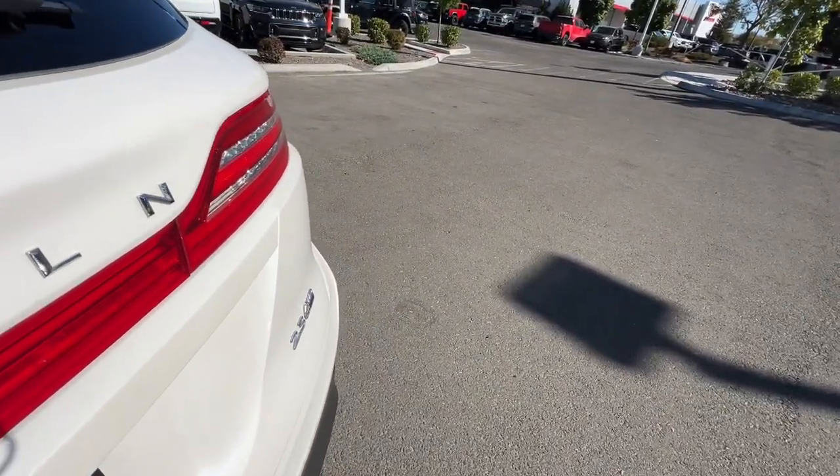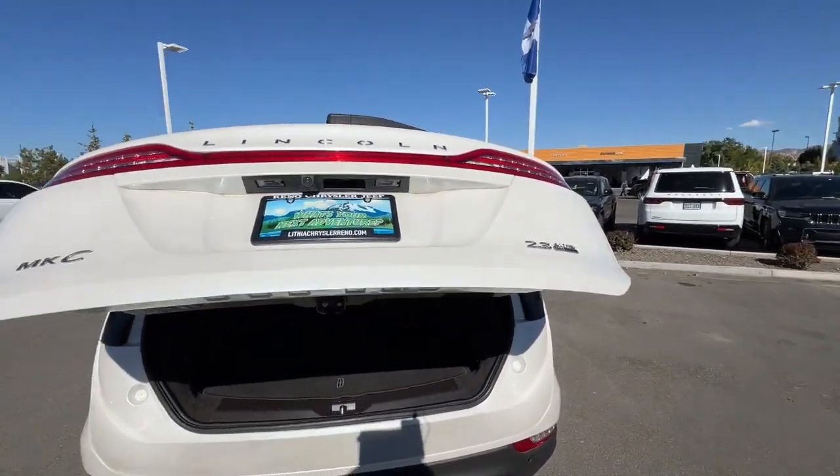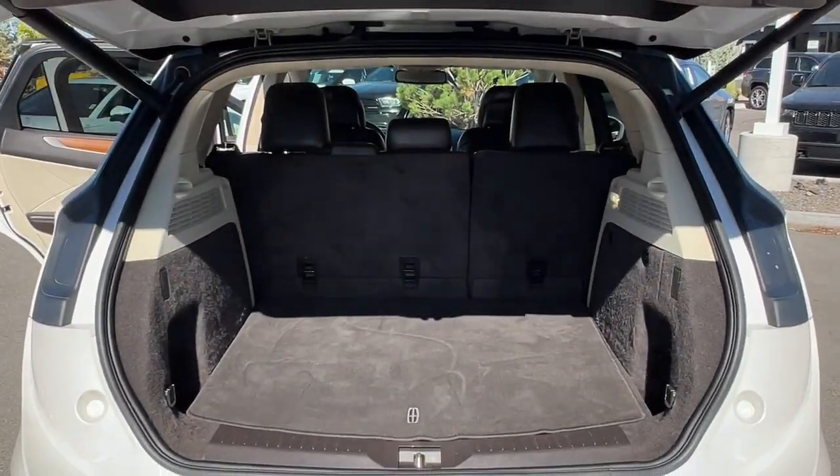Elevate your daily drive in this quiet, powerful MKC. Come in for a fun and easy test drive — our team will make it the best part of your day.